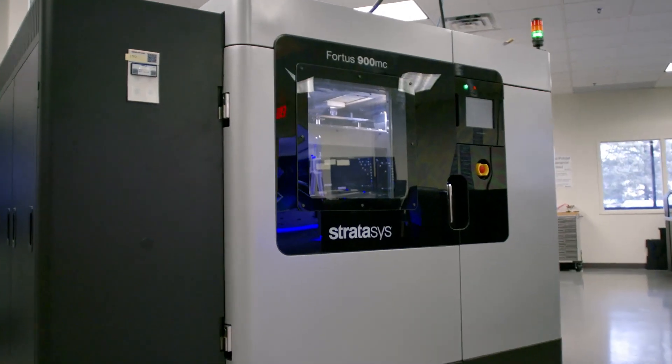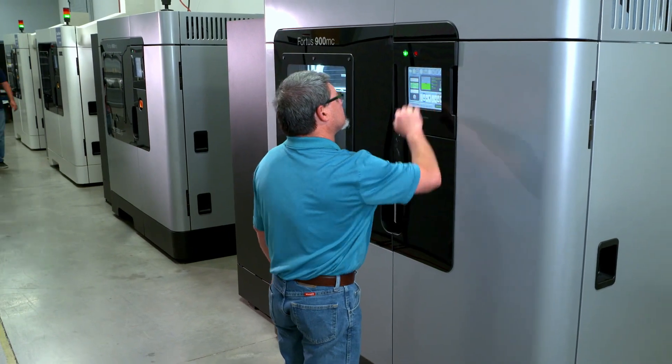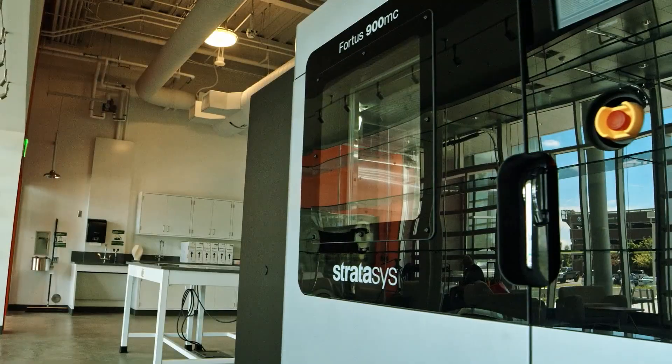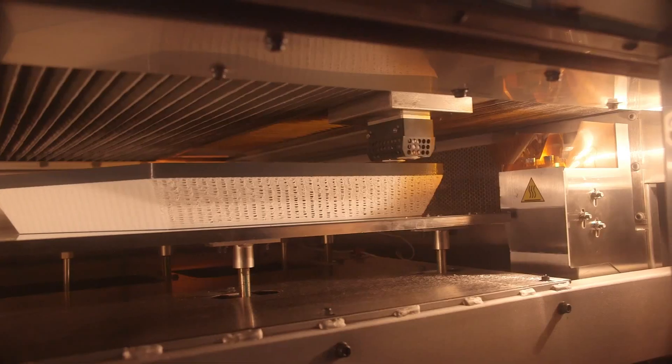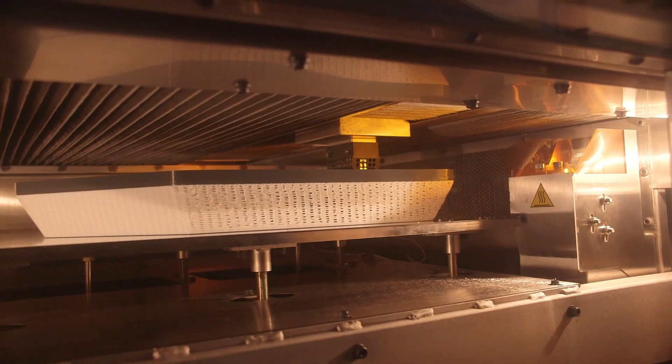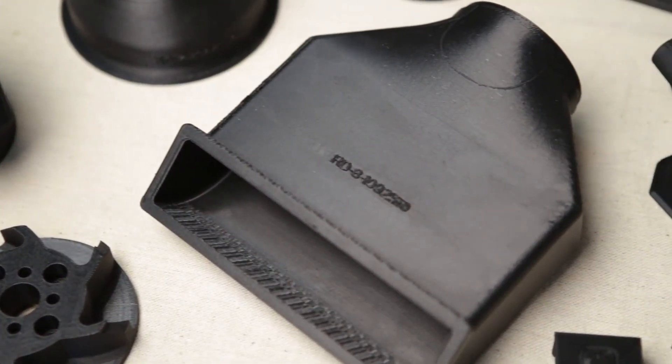The F900 was developed by Stratasys over 10 years ago and has gone through three generations of improvements. These improvements have created a system that is the most versatile, reliable, and repeatable on the market today. The F900 can be used in your additive manufacturing process, all the way from early prototyping.